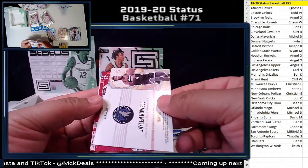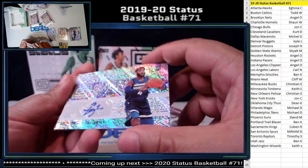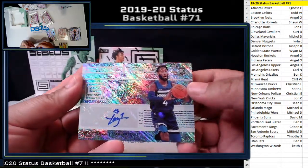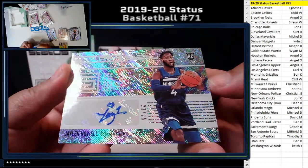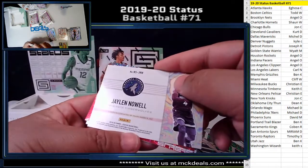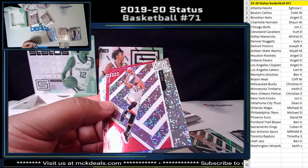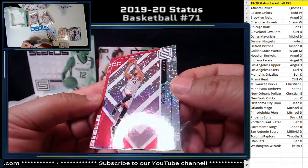Jalen Noel — another auto! Newbie Status auto out of 25 for the Timberwolves. Two autos in one pack — not complaining! Congrats T-Wolves. And Keith got a pink of Marc Gasol — I don't think pink is numbered.